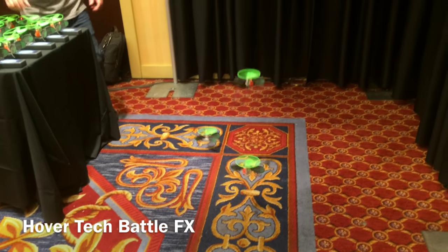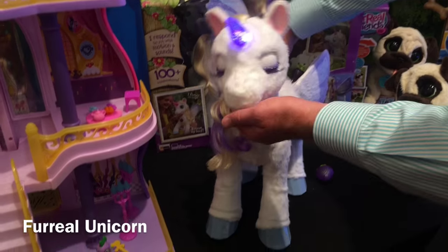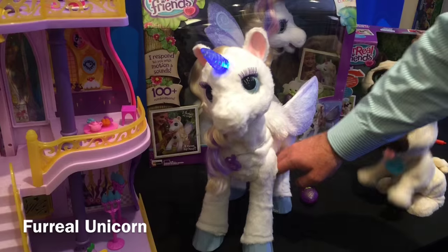Next I have the Hover Tech Battle Effects by Blip. Girls like to fly and drive just like boys do, but what I like about this particular set is that it actually is a little more active. You're not just flying a drone around — you're actually shooting at and chasing after and interacting with the little drones that go up.